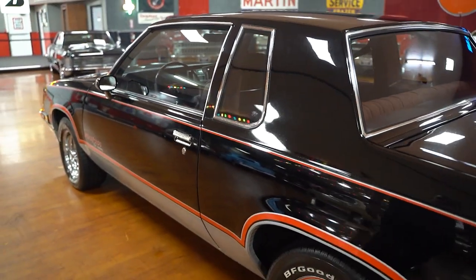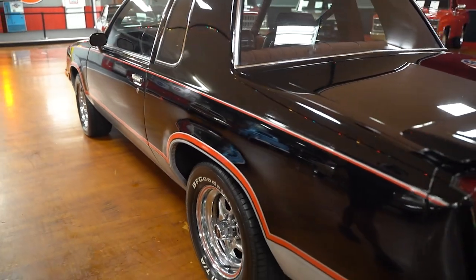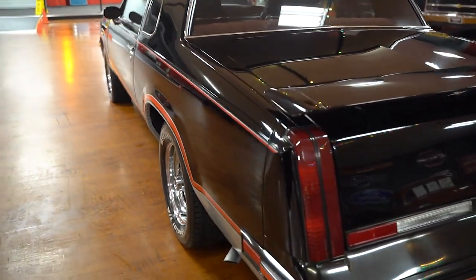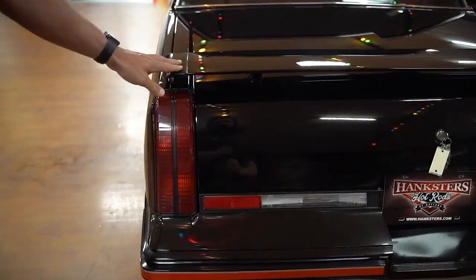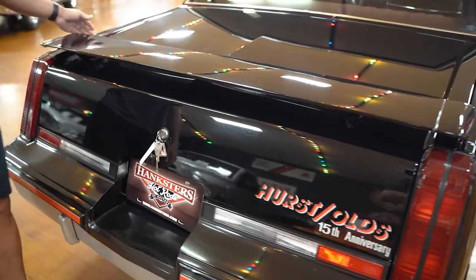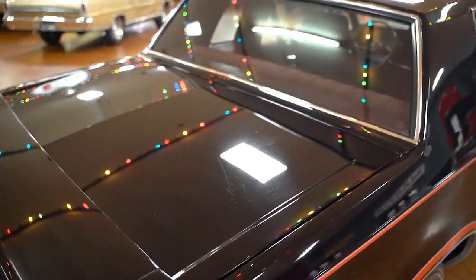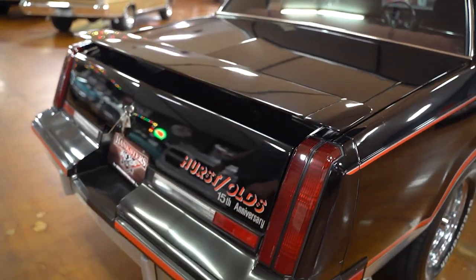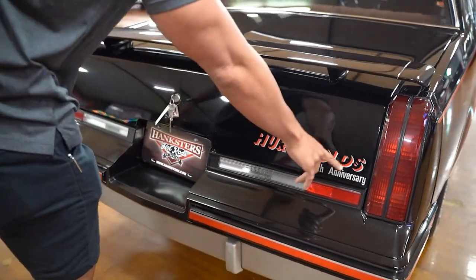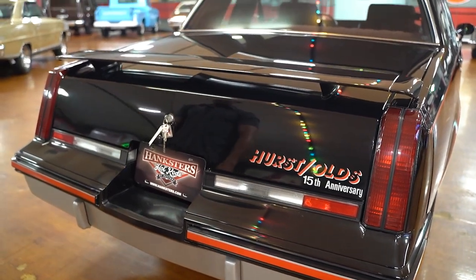Body lines on the car are fantastic. If I had to guess, I would say this car is definitely all original sheet metal. You have your rear spoiler on the deck lid up top. Deck lid fitment to the rear quarters is nice on both sides, driver and passenger. There's a Hurst Olds 15th Anniversary badge on the passenger side corner of the deck lid.